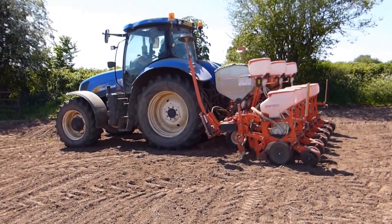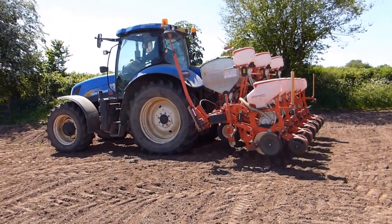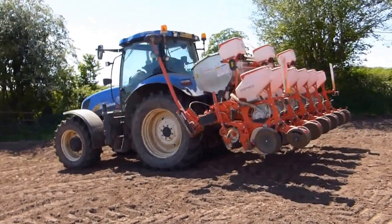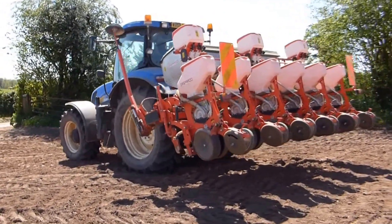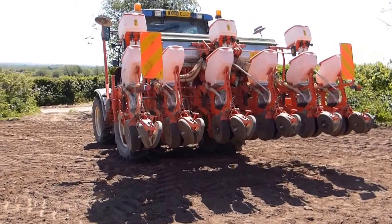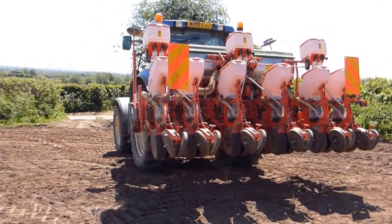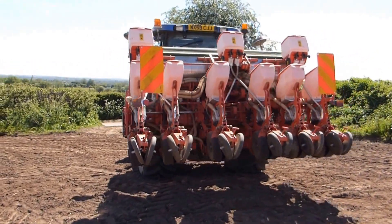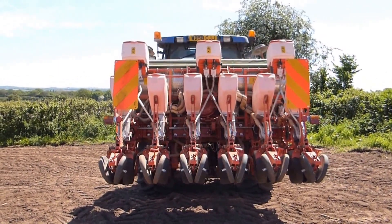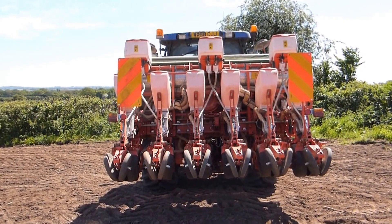So that's the maize drilling finished and I've finished the fertilizer. We'll see you in the next couple of days.